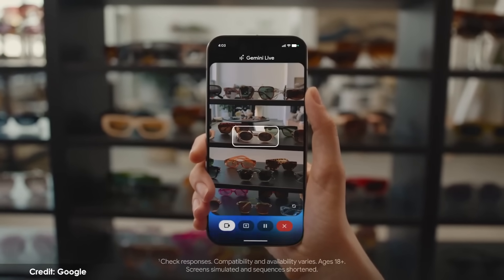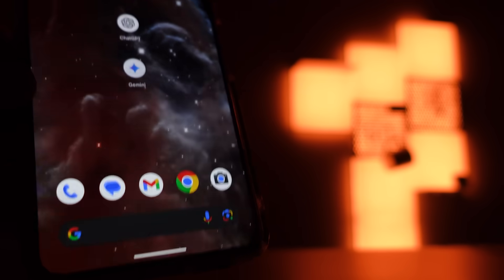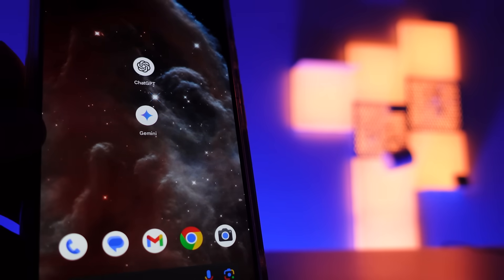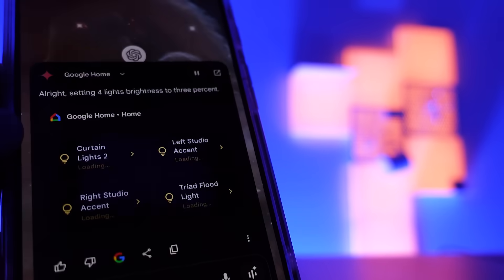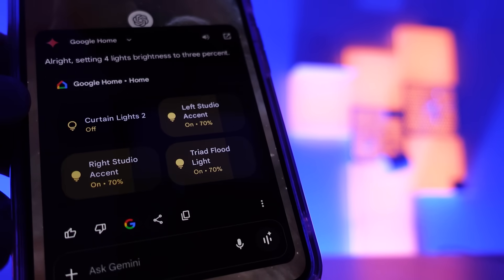It's going to be able to use inference and Google's search capabilities to make your interactions feel easier. I think we've all experienced asking the Google assistant to control something in our homes and having it not recognize what we're asking. This new model will be able to handle complex commands like 'turn off the lights everywhere except my bedroom.' I've demonstrated this in the past on the channel using Gemini on my phone, but now that AI will be embedded in your smart speakers and displays.